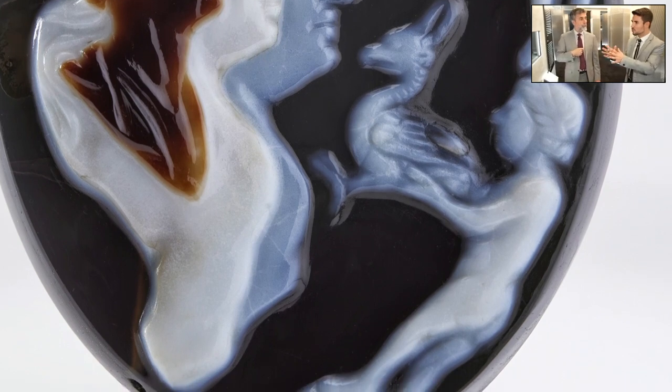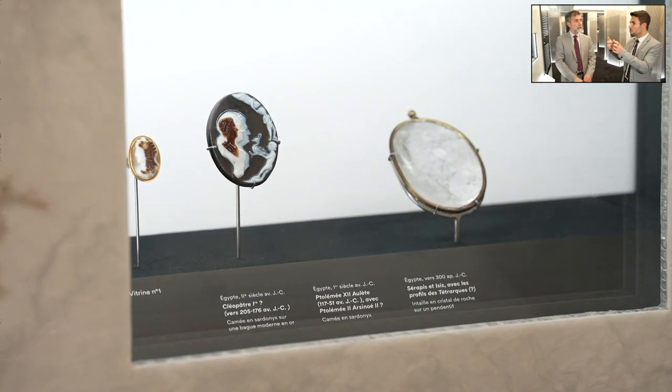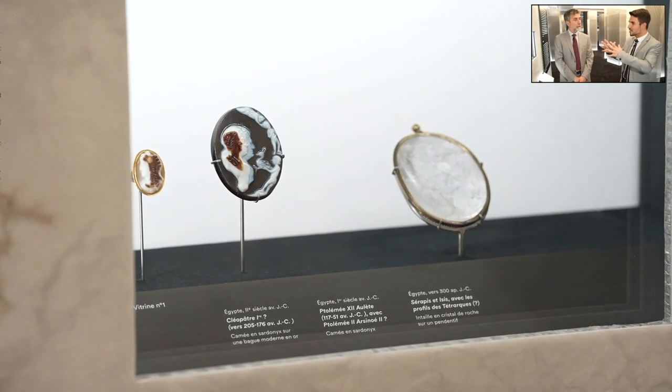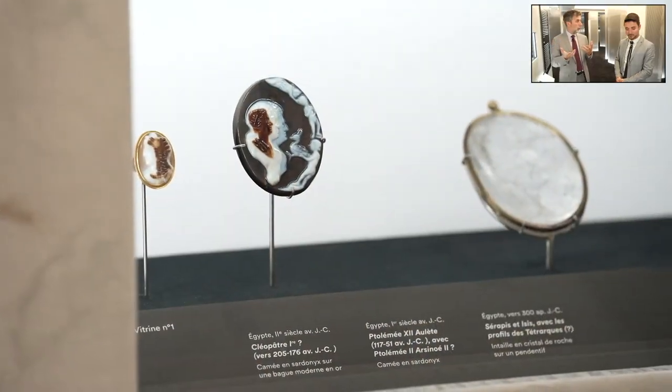A standard convention we'll see a lot with cameos is that the background is in the darkest color, the lightest color is for the figures, and the details have a brownish color. This standard was basically developed at this time. You may have two layers or up to eight layers. In Greek and Roman cameos, the flesh tones are always in the light color.